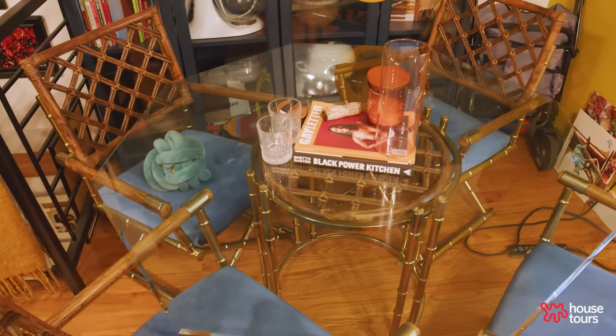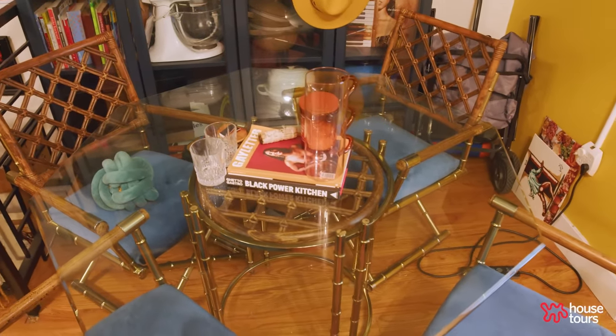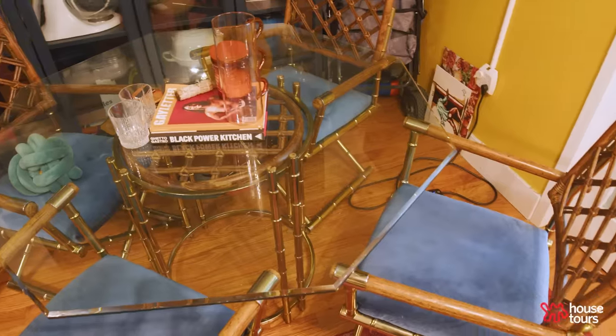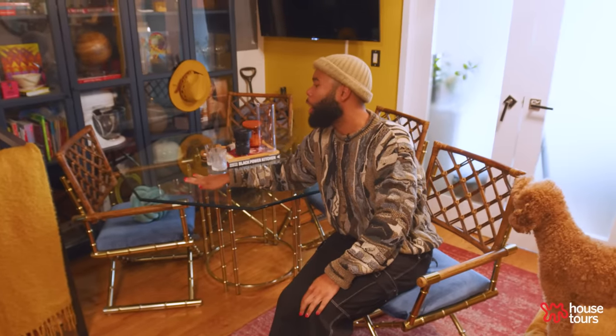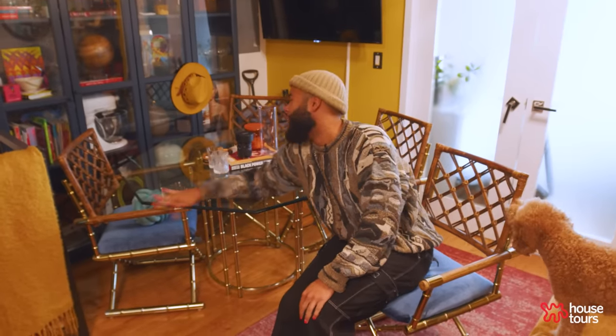This gorgeous table right here — my boyfriend recently moved in and he brought that with him. I didn't let him bring too much stuff; I didn't want to mess up the design. But this right here is just super gorgeous. I love the blue accents on the chairs, and if you see throughout the home, I love blue and yellow. So this fit in perfectly. I love the shape of the table as well.